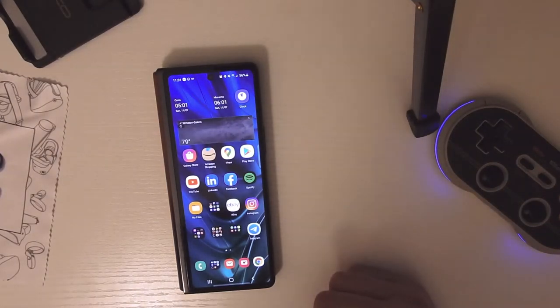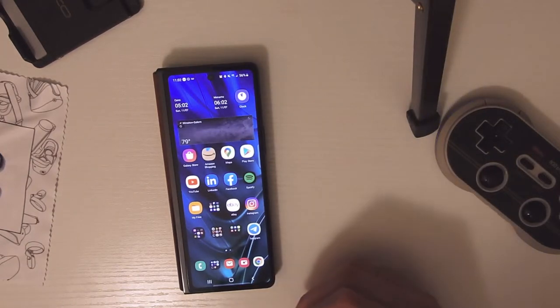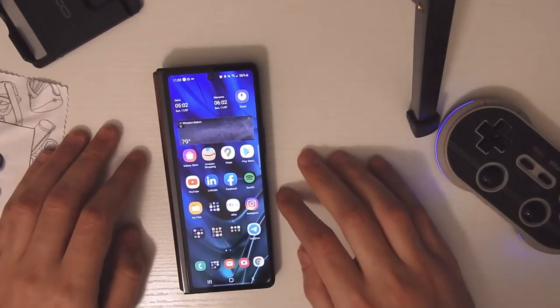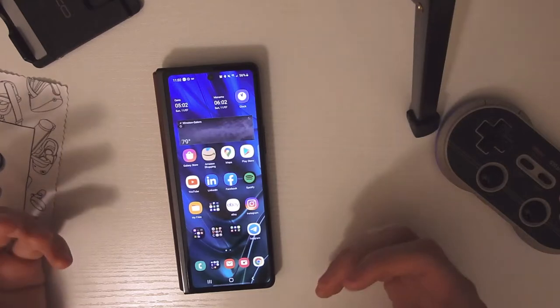Hello everyone, another video with Saf Tech Reviews here, and today I want to discuss why I think the Galaxy Fold 2 is one of the greatest phones you can buy today. This phone has some really cool features I'd like to discuss and show you, so let me just jump right into it.